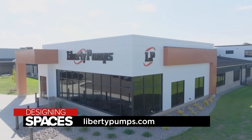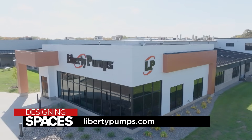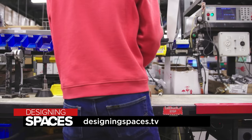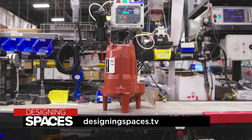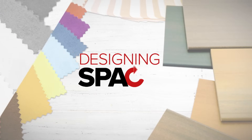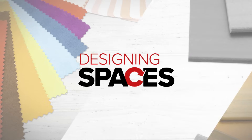To learn more about Liberty Pumps and what they can do to transform and improve your home or business, visit LibertyPumps.com or visit us at DesigningSpaces.tv for more information. Thank you.